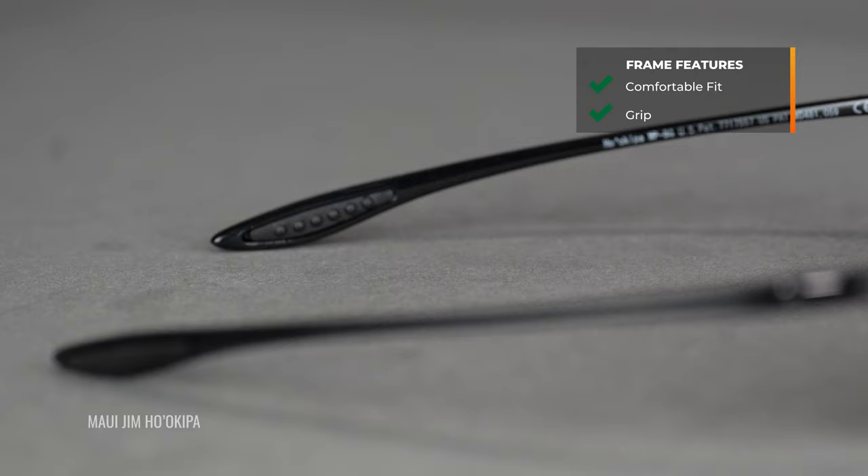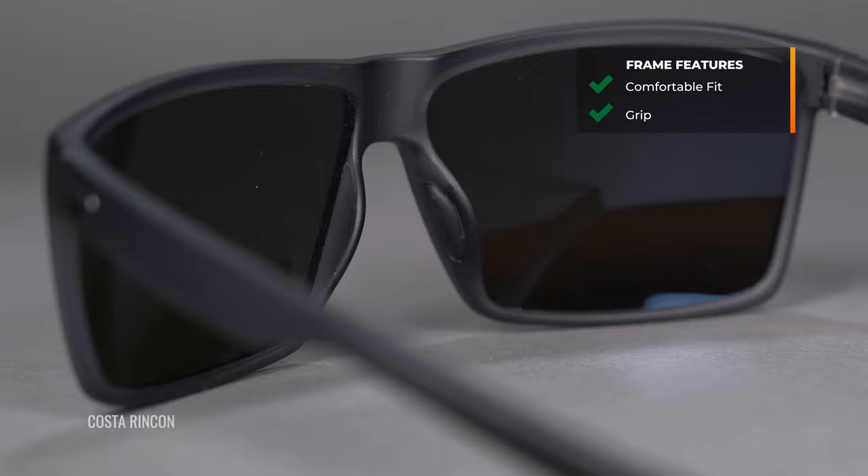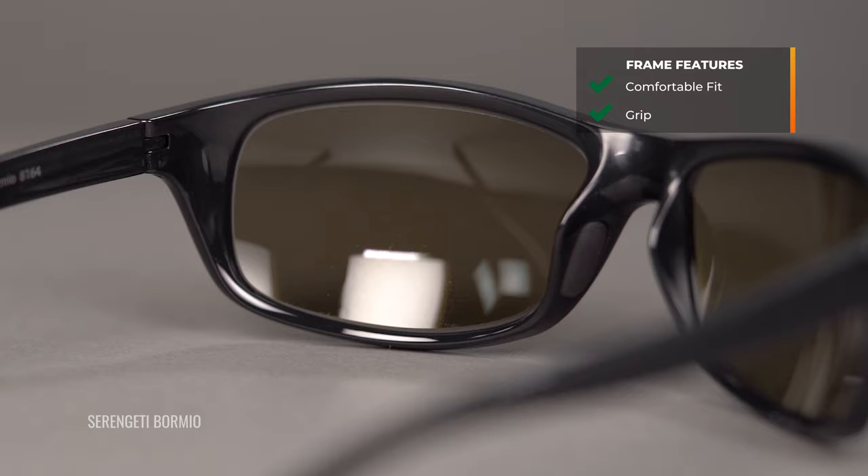Let's also talk about grip, because they may fit you well but still slide if there's no grip. There are key spots in good frames that will keep them on your face: grip on the insides of the temples, on the bottom of the temple where it contacts your head and the top of your ear, and also on the nose piece and nose pad.